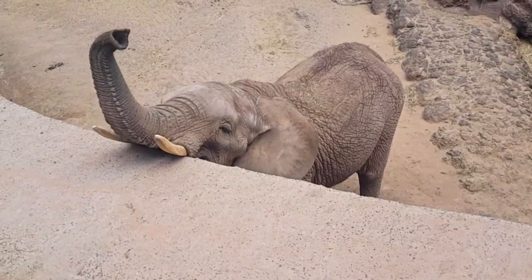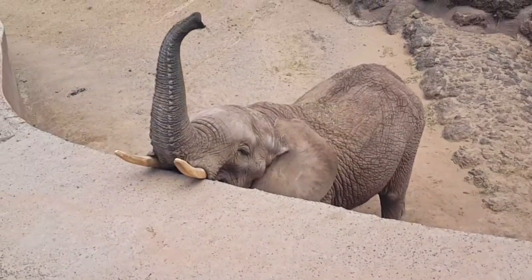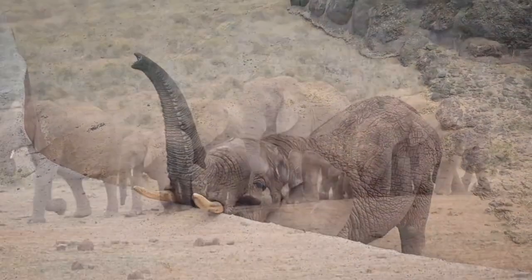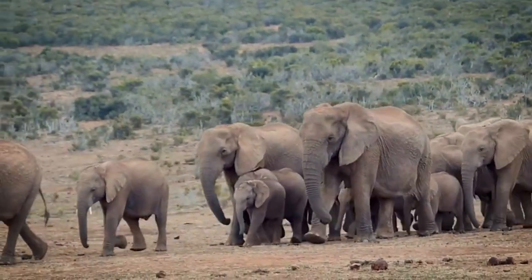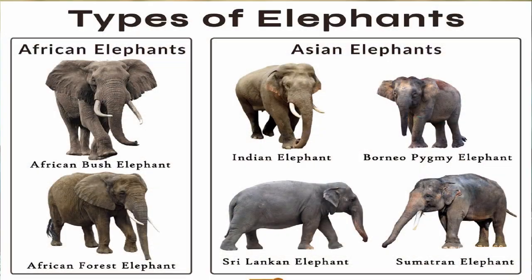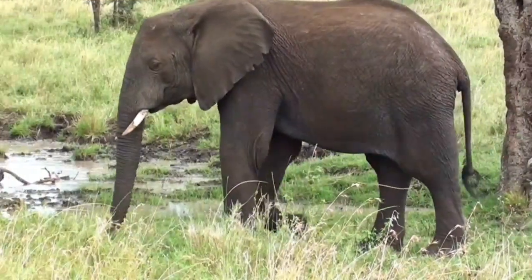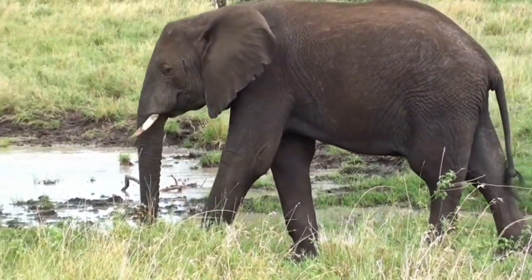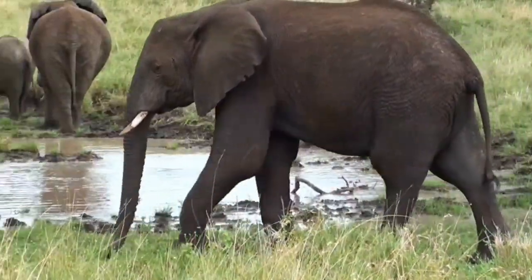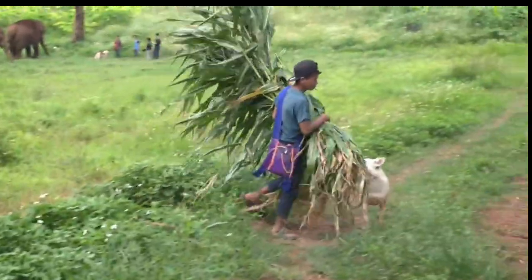Elephants use these trunk extensions to grasp food and scoop it into their mouths. Tusks come in handy for clearing paths, debarking trees, and establishing dominance. Female Asian elephants do not usually have tusks, and many male Asian elephants lack them too, though those that do have large ones. Both female and male African elephants have tusks; males tend to have longer tusks and use them to fight other males over females. Asian elephants are grazers, eating mainly grass and low vegetation, while African elephants are browsers, eating twigs and higher-level vegetation such as trees and shrubs.